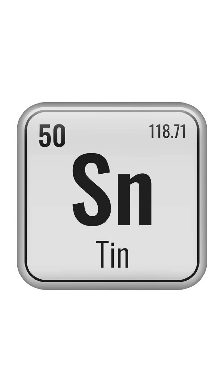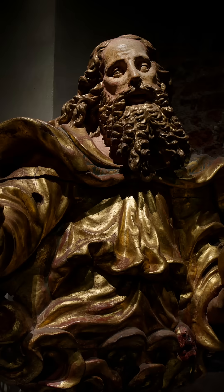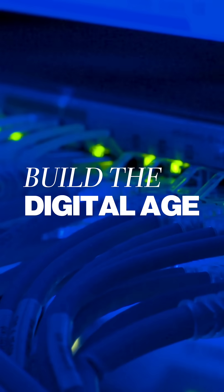It's tin, chemical symbol Sn. We've been using it for 5,000 years — first to make bronze, then to make tin cans, and now to build the digital age.